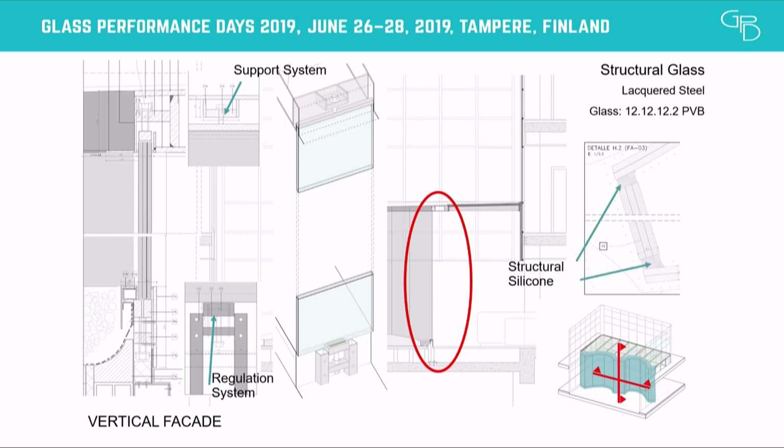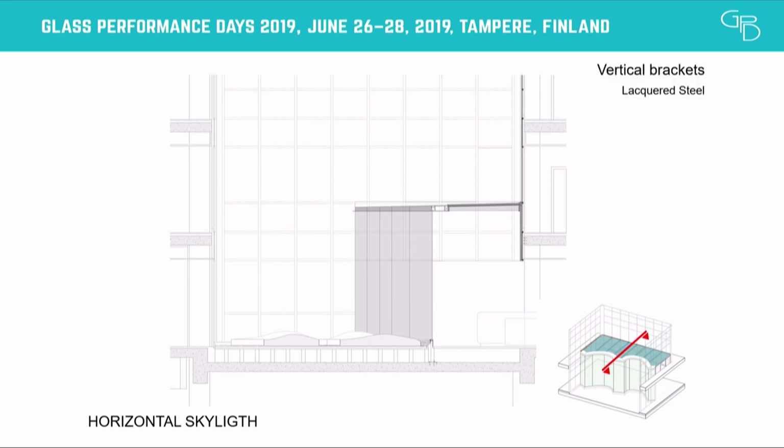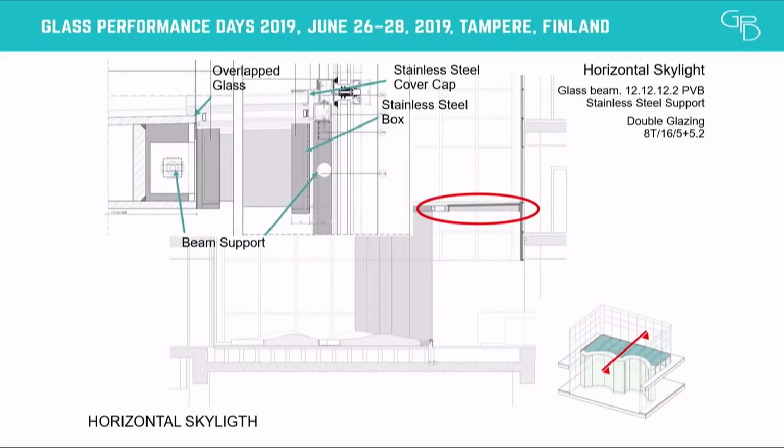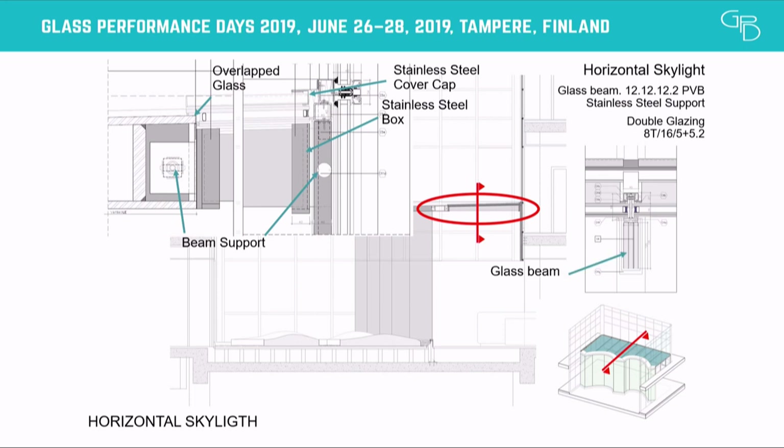On the other side, two elements stabilize the vertical glass with structural silicone — in this case, on-site structural silicone by Dow Corning. The skylight is composed of vertical brackets fixed over the slab, and horizontal glass beams supported by two elements of stainless steel boxes glued over the beam. In the exterior area the glass is overlapped to avoid water penetration, and at the interior perimeter we have a stainless steel cover cap with an EPDM membrane inside to seal and guarantee watertightness. The glass beam has three laminated glass panels and an exterior cover cap of stainless steel.